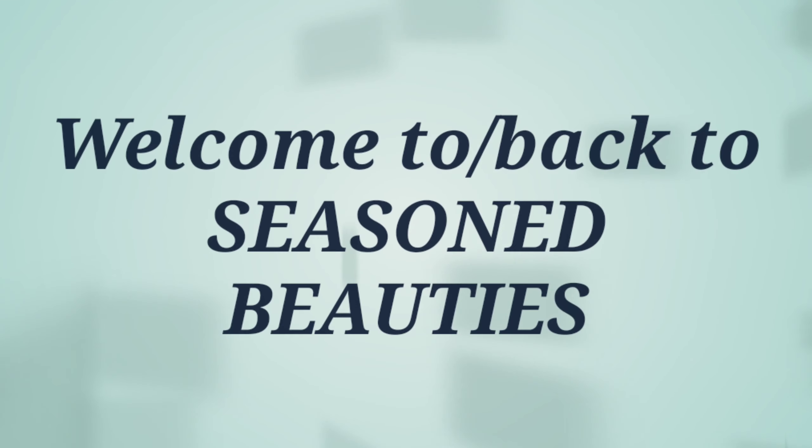Hello everyone, my name is Gina and I would like to officially welcome you to Seasoned Beauty. If this is your first time visiting with us today, thank you so much and welcome. If you are returning, thank you so much — your girl really does appreciate it and welcome back.